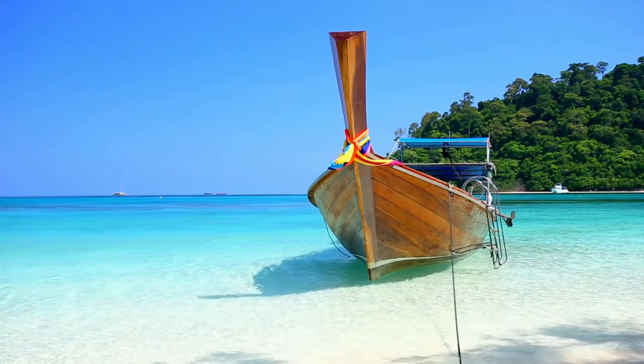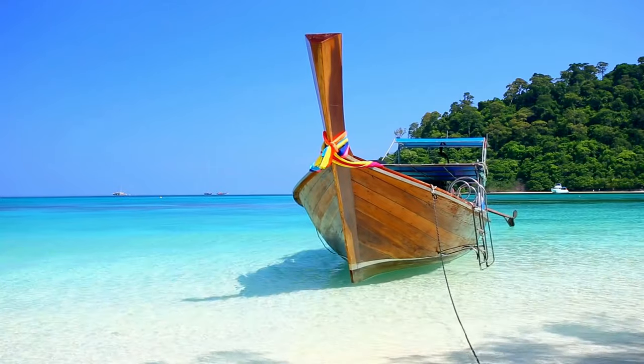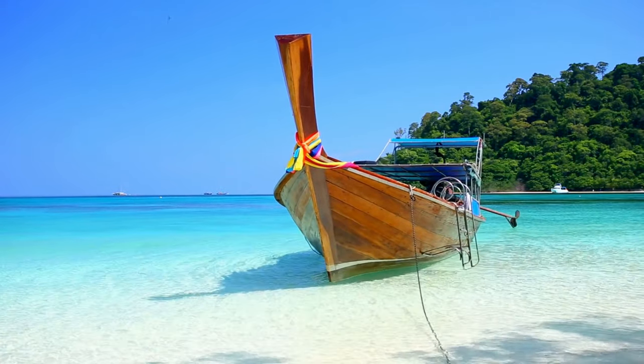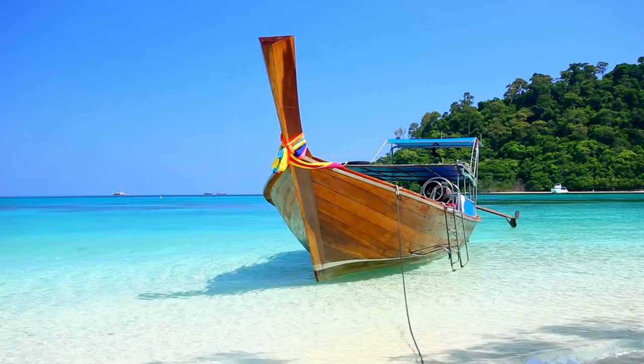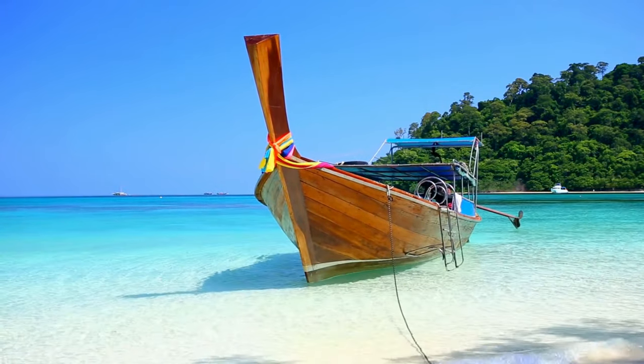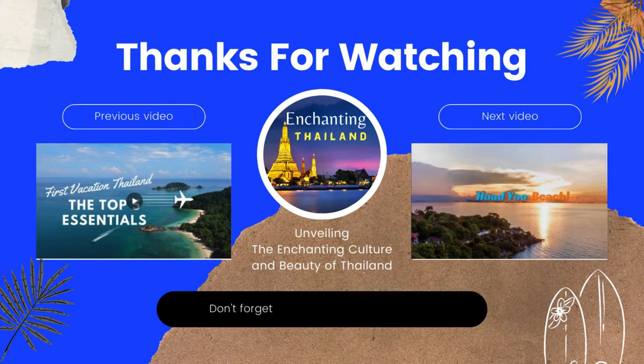That's all for today. I hope you enjoyed this glimpse into Chalok Lung Beach. I've got a ton of exciting content coming your way. Please subscribe to my channel and hit that notification bell so you never miss a video. See you next time — let's get lost in Thailand forevermore!